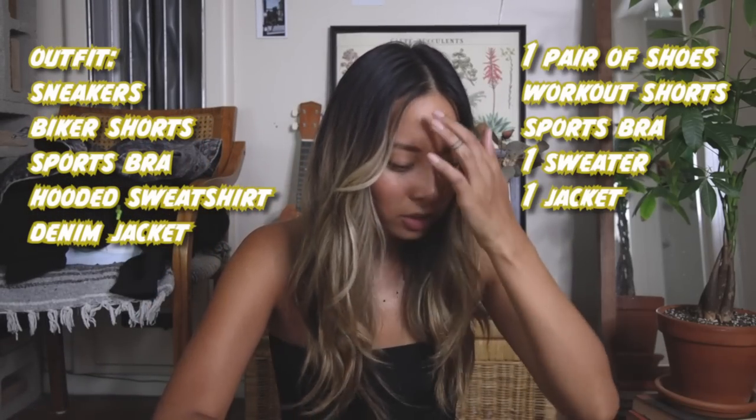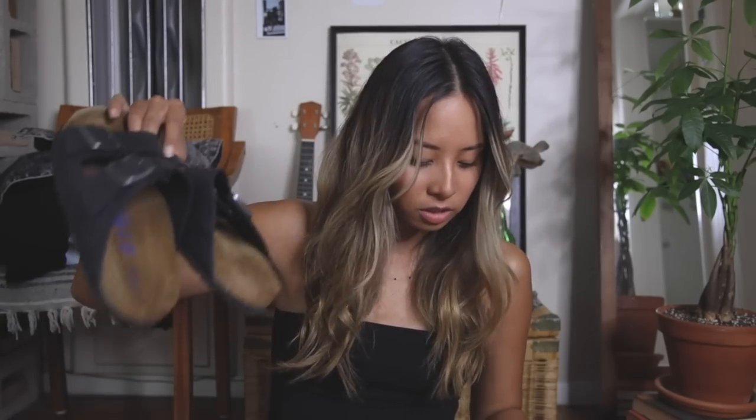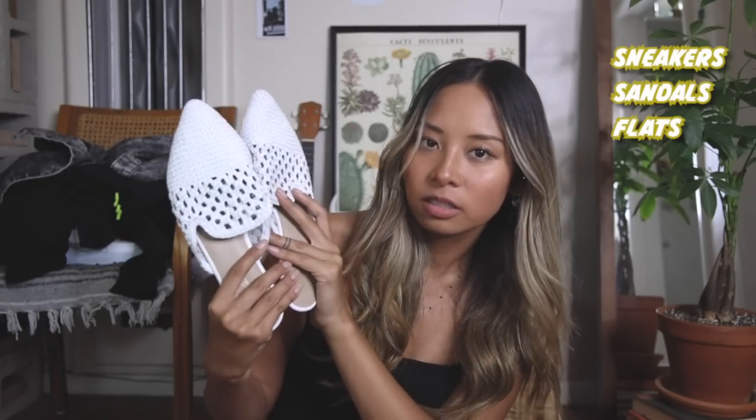I'm only going to bring three pairs of shoes — I usually just bring three pairs when I'm traveling. The first pair is those sneakers for casual walking. Then I always like to have a pair of sandals, so I'm going to bring these black Birkenstocks. I thought I would bring a nicer pair of shoes but I don't really want to bring heels because I don't see myself doing something that fancy in Japan and I just want to be comfortable the whole time. So I'm going to bring these white pointed flats.